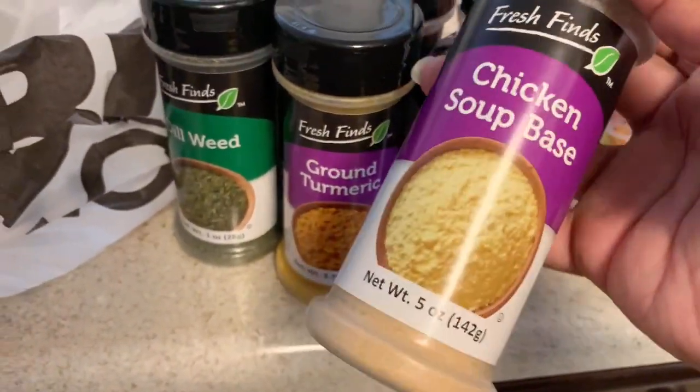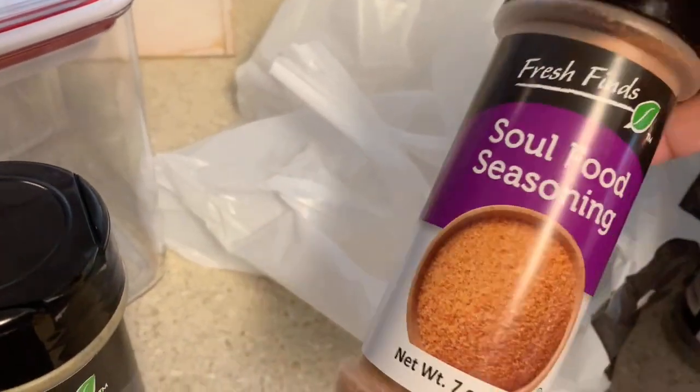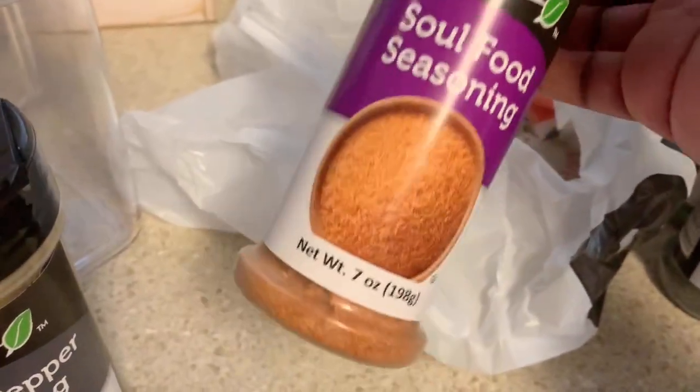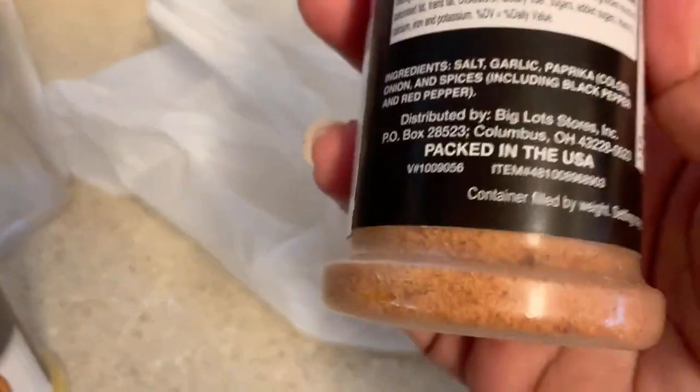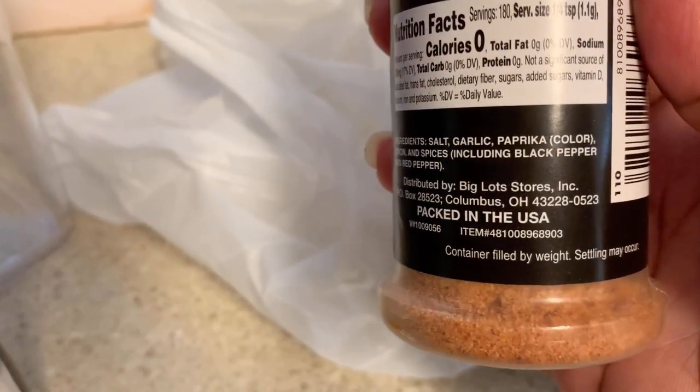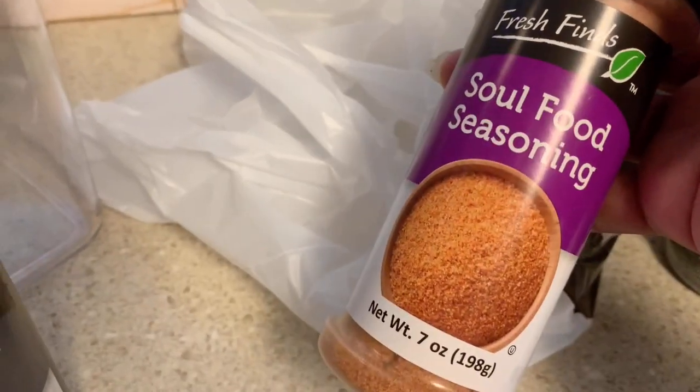I got the chicken soup base — it may just be bouillon but I wanted to try it for a dollar. Then lemon pepper seasoning; I think I already have some but I wanted extra. And the soul food seasoning — I had something similar from Dollar General years ago. I checked the ingredients and there wasn't anything too strange. The sodium was 380 milligrams per one-quarter teaspoon, so I'll use it very sparingly.